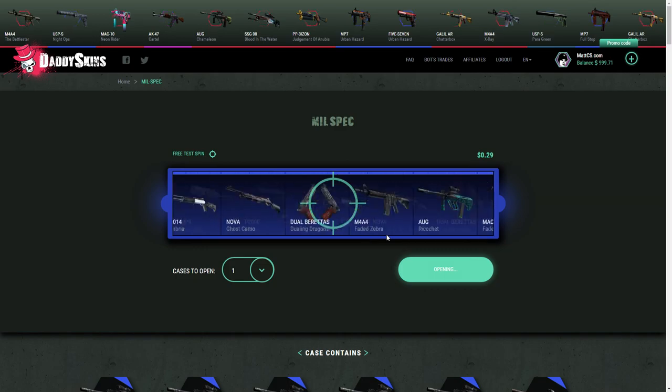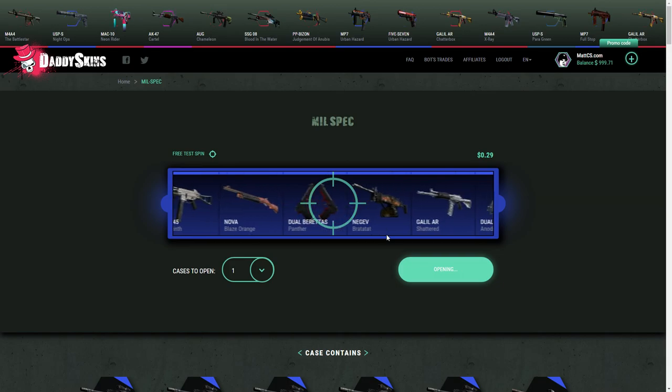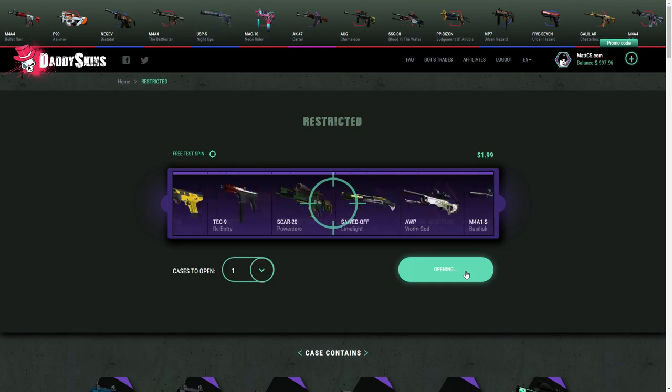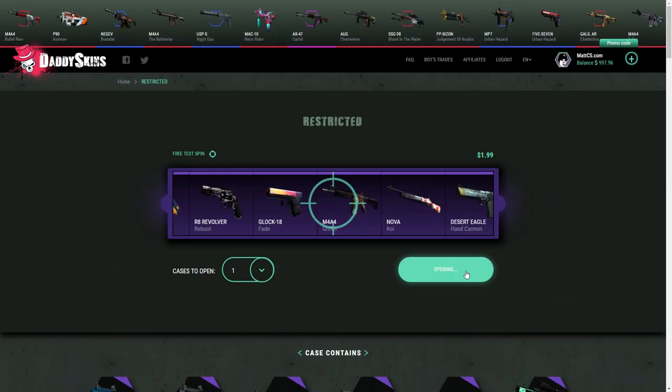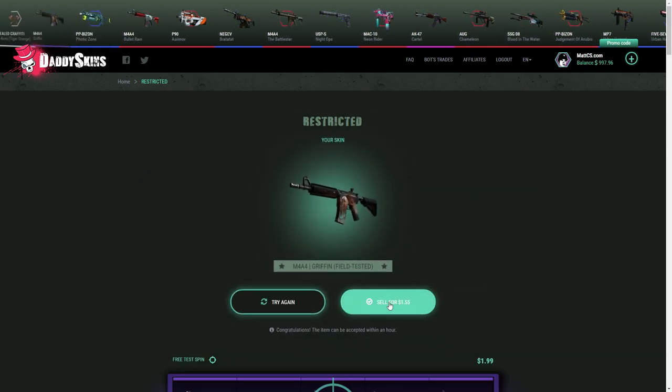Okay, there we go. The spin animation is so fast. Is this any good? A negative bratata. Let's open a restricted case — hopefully we can get some profit. Oh, almost a Glock Fade, that baited me so hard. The Griffin isn't that bad, right? Okay, we lost a little bit of money.